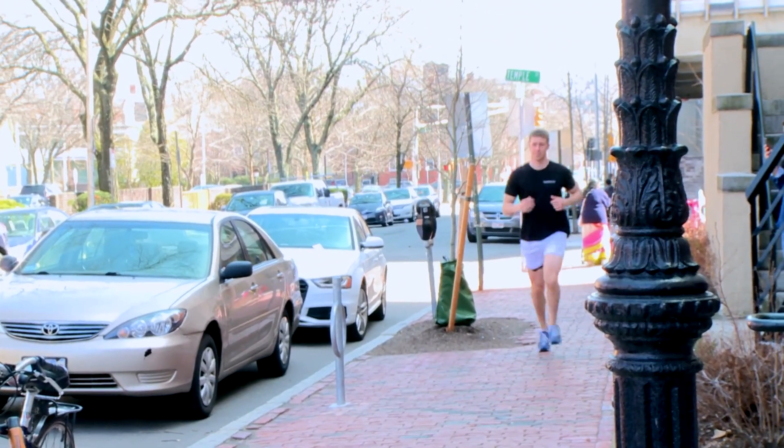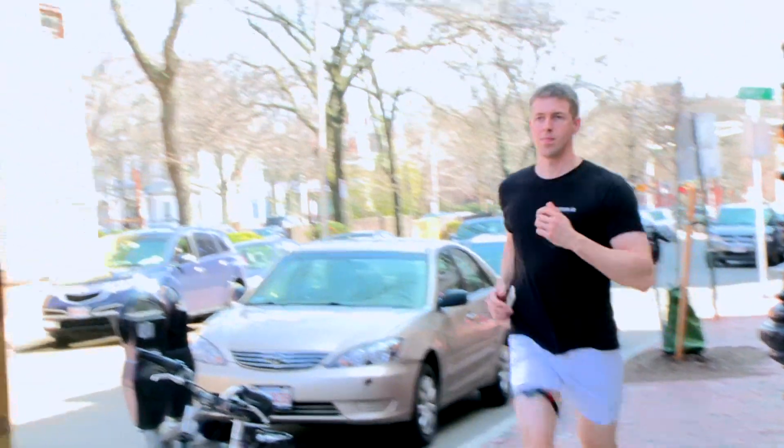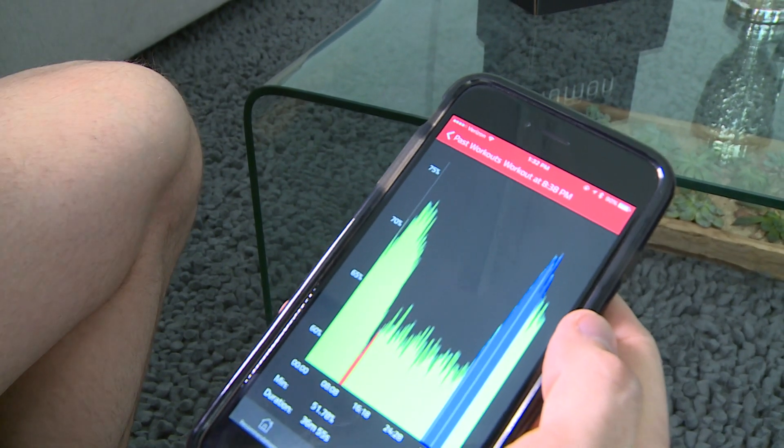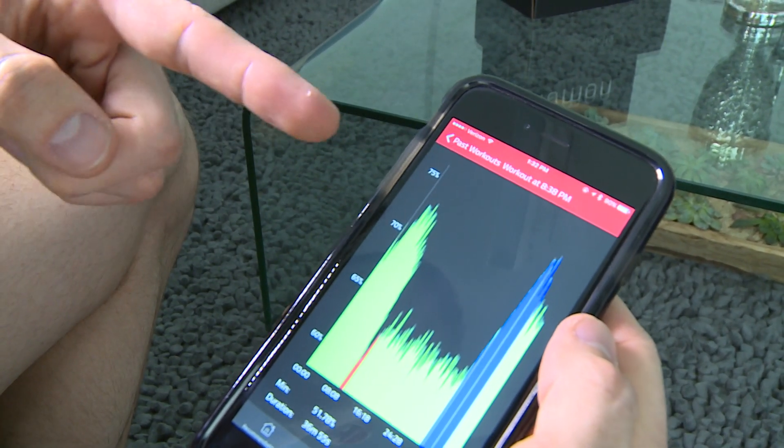We went out into the market and asked a whole lot of people one question: if there was one thing that we could tell you about your body that would change your life, what would you want to know? They told us their lactic acid threshold, because this is what they know today is associated with this limit and how to train.